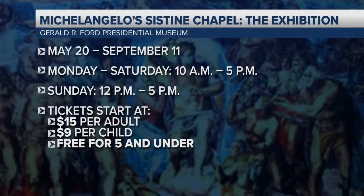The exhibit kicks off tomorrow and goes until September 11th. Tickets are already available, beginning at $15 for adults, $9 for kids, and free for anyone under 5 years old.